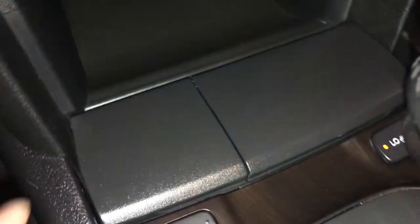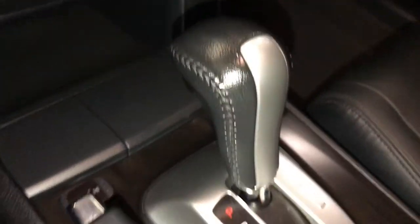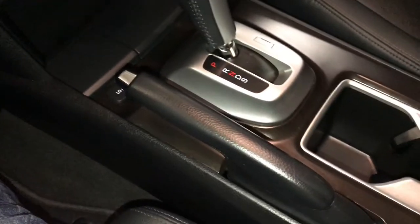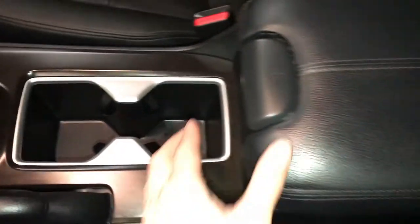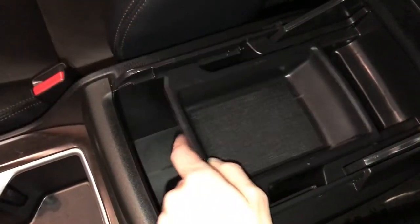Storage and power outlet. Heated front seats with low and high settings. Leather shift knob. E-brake. Under your armrest you have a power outlet and USB auxiliary. Lockable glove compartment.